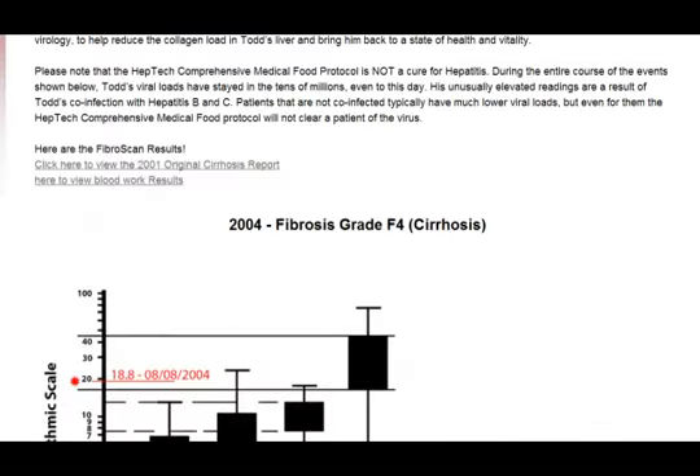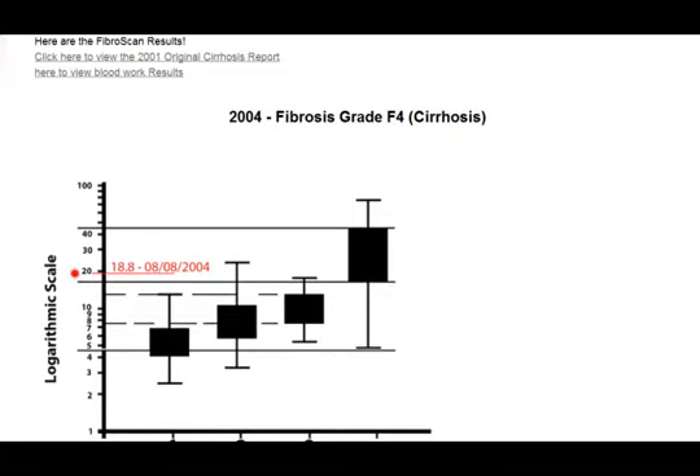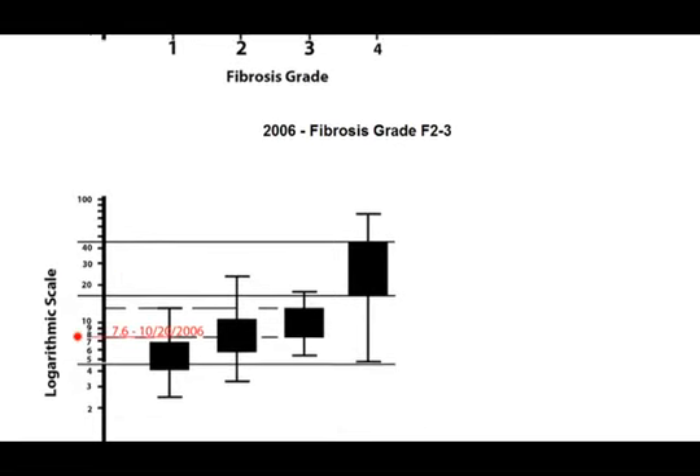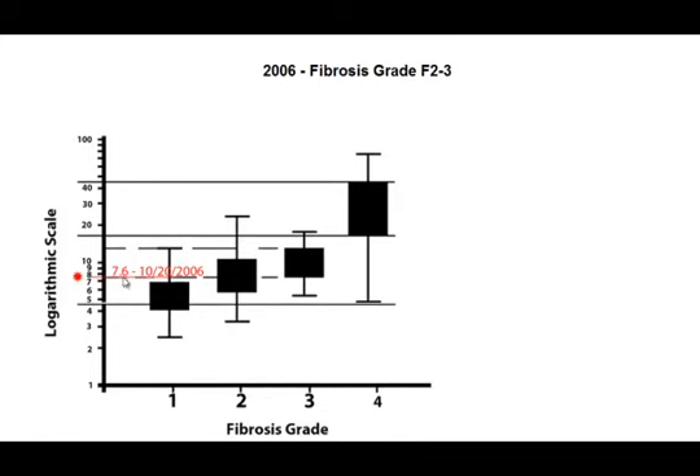The next stage is fibrosis. We are looking at Todd Schneider's fibroscans. In liver disease, fibrosis or cirrhosis is measured with an instrument called a fibroscan, which measures the flexibility of the liver using a special type of ultrasound. The red here is the patient's score — this is Todd Schneider's score in 2004, when he had grade 4 cirrhosis. Looking at progressive scans over the years after treatment, from 2004 to 2006 the fibrosis score dropped from 18 to 7.6, placing him right at the bottom of grade 3 fibrosis — a marked improvement.